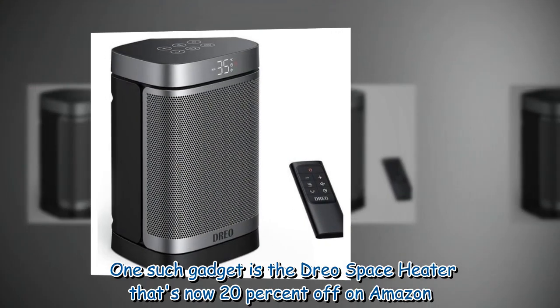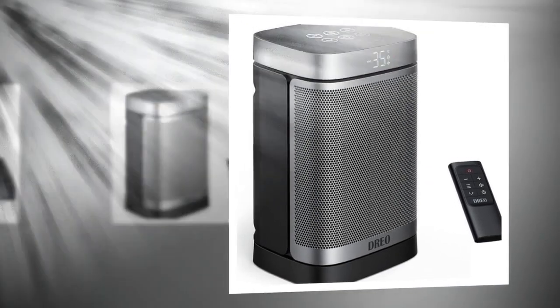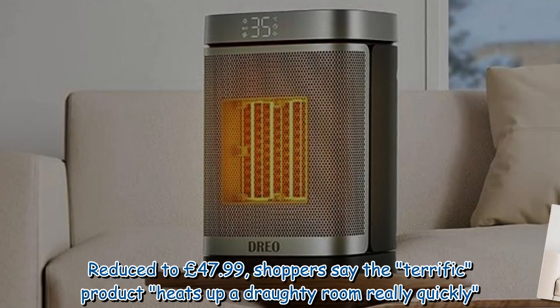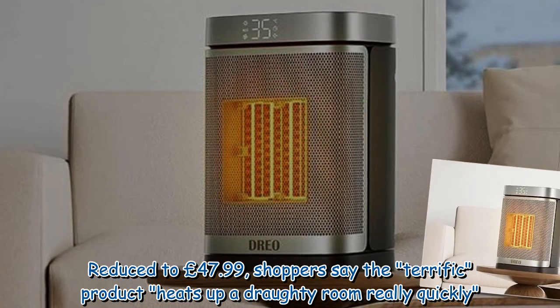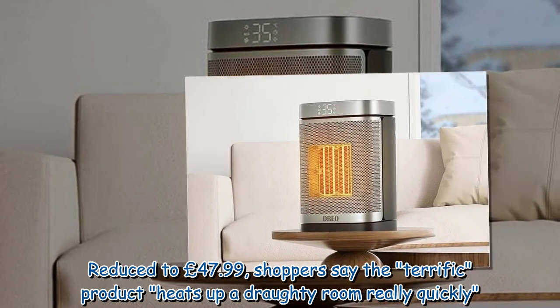One such gadget is the Drio Space Heater, which is now 20% off on Amazon. Reduced to £47.99, shoppers say this terrific product heats up a draughty room really quickly.